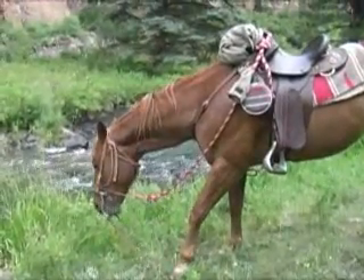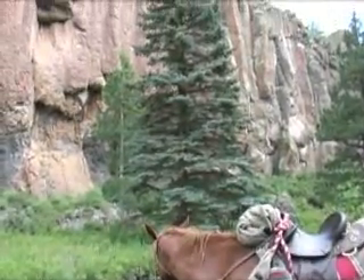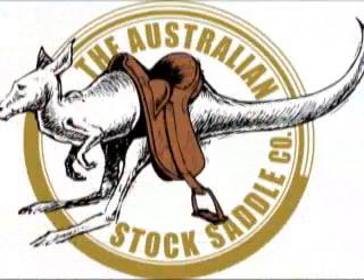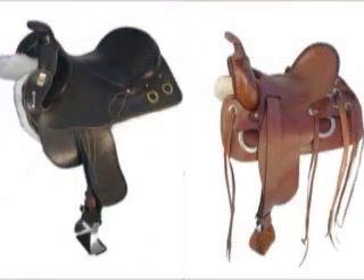Are you looking for a quality saddle that's customized to fit you and your horse? A saddle that started a worldwide revolution by making trail riding safer and more comfortable? Then look no further than the Australian Stock Saddle Company, committed to providing you with the highest quality saddles and service.